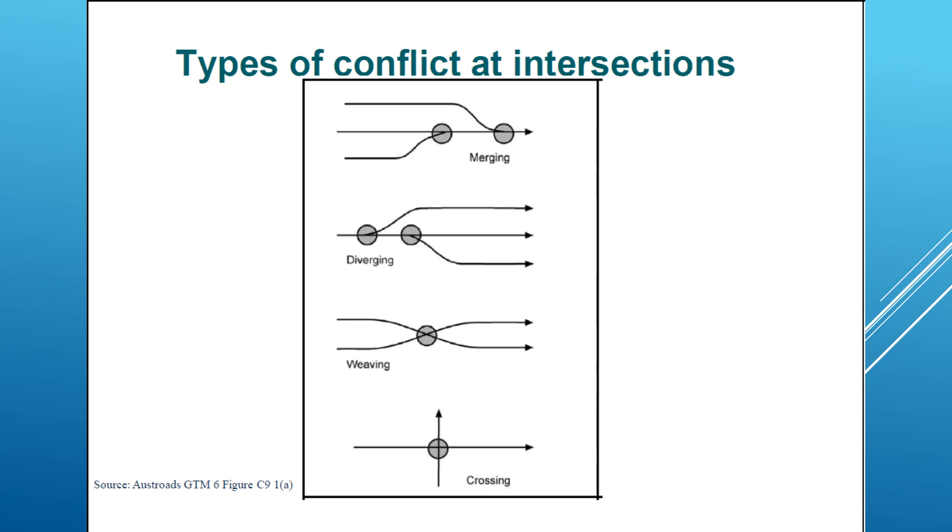Types of conflict at intersections: we have multiple types of conflicts. We have merging conflict — two streams that want to merge to make one stream. We have diverging conflict — one stream diverging to two different streams going in the same direction. We have weaving conflict — where streams change and cross over in the same direction. And we have crossing conflict — when two streams cross each other.